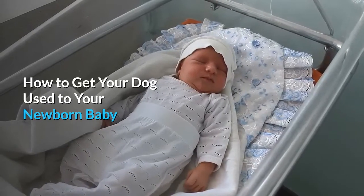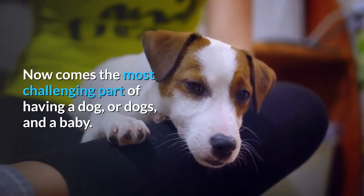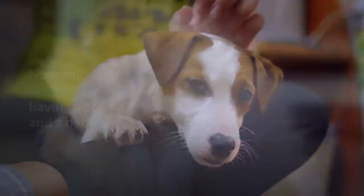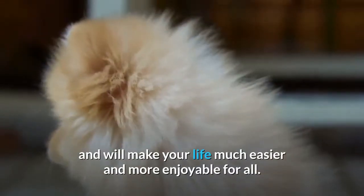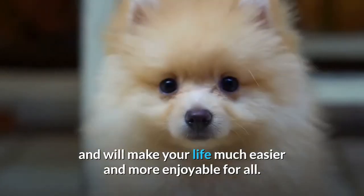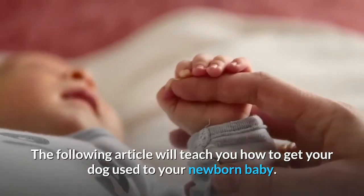How to get your dog used to your newborn baby. Now comes the most challenging part of having a dog, or dogs, and a baby. This is when all of the training you have done to date comes into play and will make your life much easier and more enjoyable for all. The following article will teach you how to get your dog used to your newborn baby.